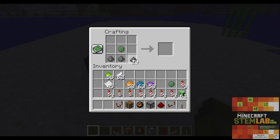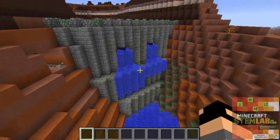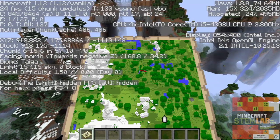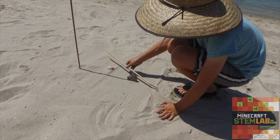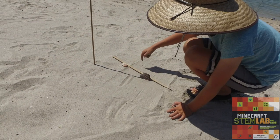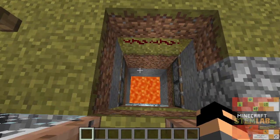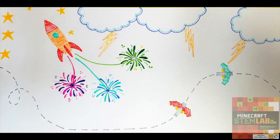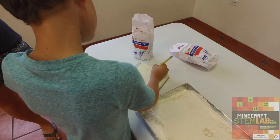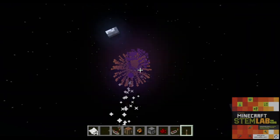Readers are going to enjoy crafting all the new recipes in the game. We can't wait to see what our readers create as the next generation of scientists, engineers, and inventors test their theories and share their findings. This new book is bursting with fresh labs.